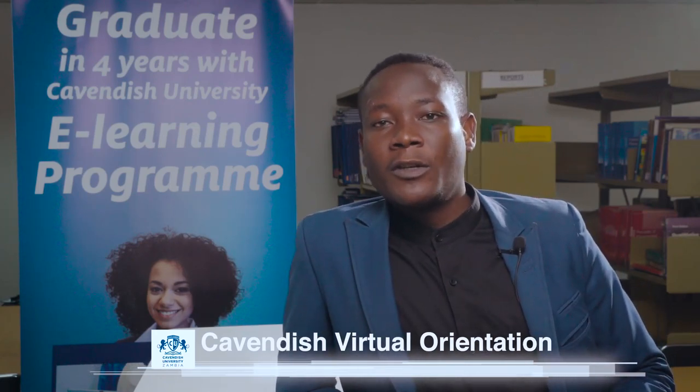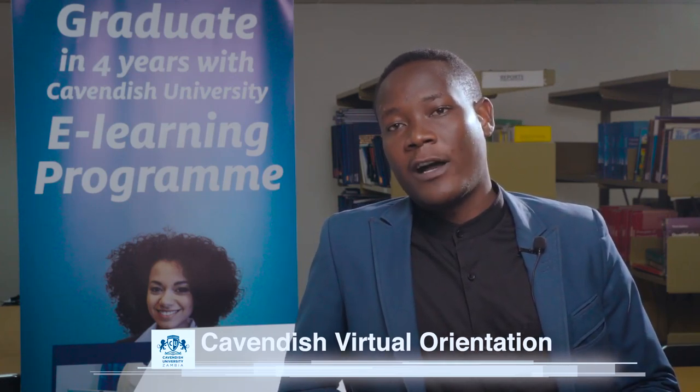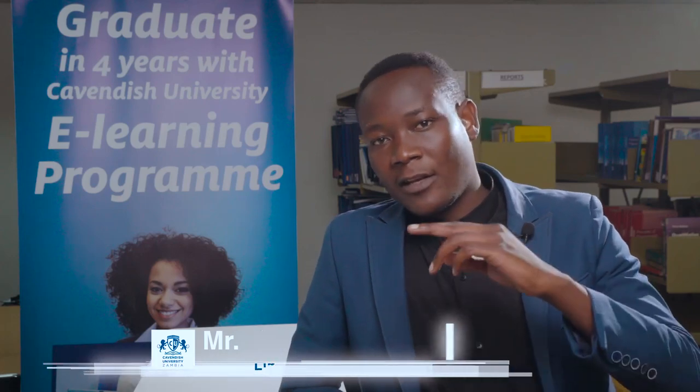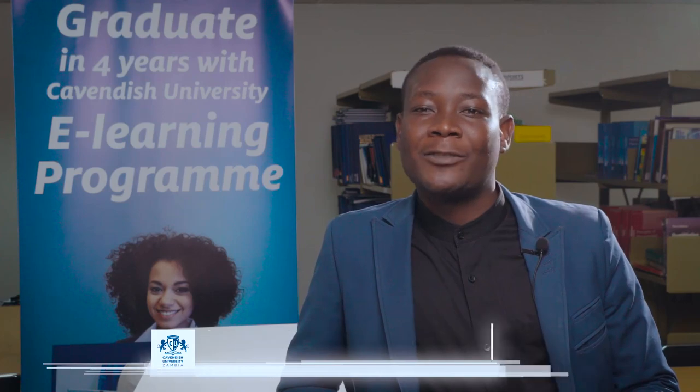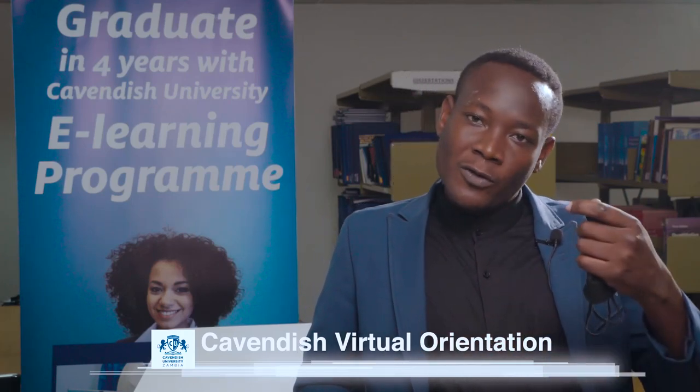To use the online library, go to the Cavendish portal at www.cavendishza.org. When the portal opens, go under academics. You will see options like faculty and other programs pop up. At the bottom is the library link. When you click on it, a page opens showing a lady holding books with a bookshelf in the background. Scroll down to find the e-resources section.